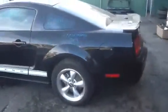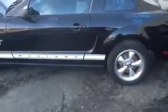Take a look over to the driver's side. Driver's side quarter panel, driver's side door — beautiful shape. Take a look at those alloy wheels one more time.